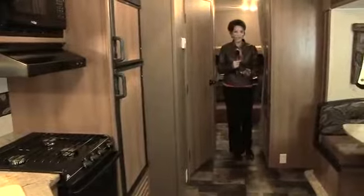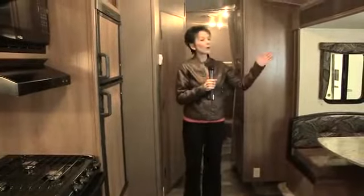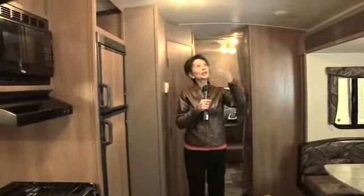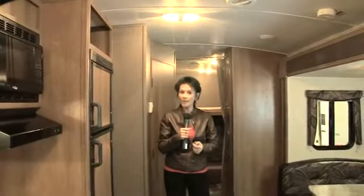Terrain definitely has a look and feel of a much heavier and more expensive trailer. The lighter wood tones give the interior a very bright and roomy feel. Notice the extra headroom — a full seven feet — because the Terrain incorporates an arched roof.